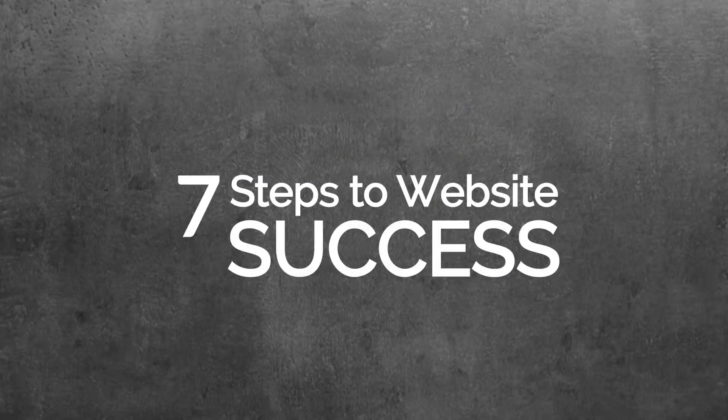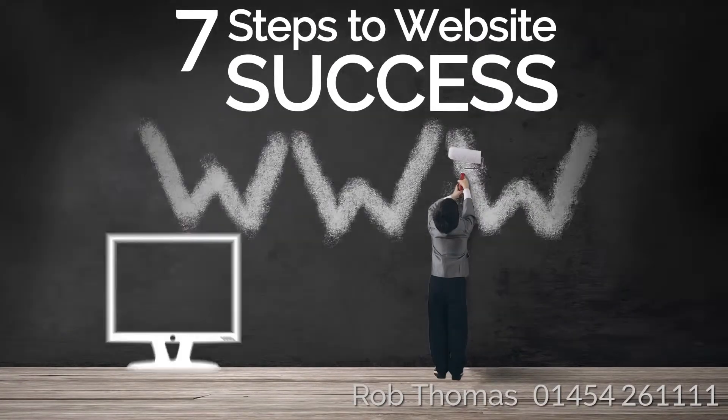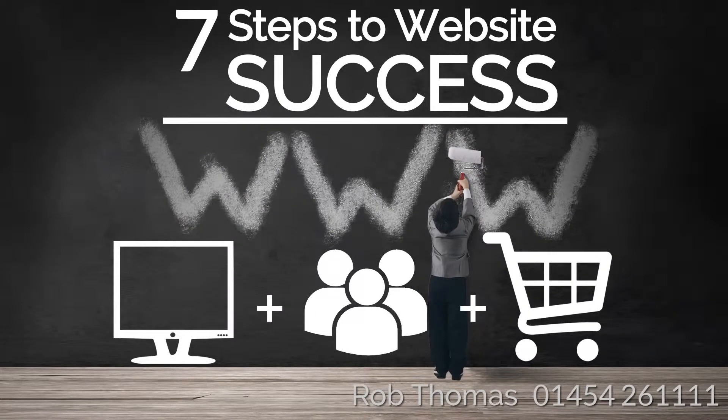Seven Steps to Website Success. Developing an engaging, mobile-ready website that converts visitors into leads and leads into buyers will provide an effective hub for your digital marketing campaigns and will lay the foundation for your online success. Here are seven key steps for achieving website success.